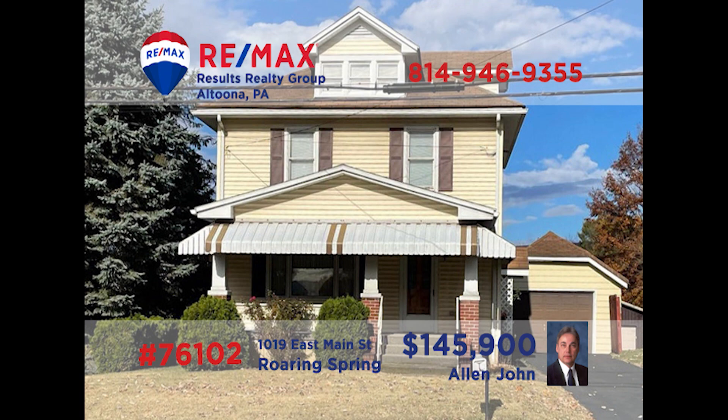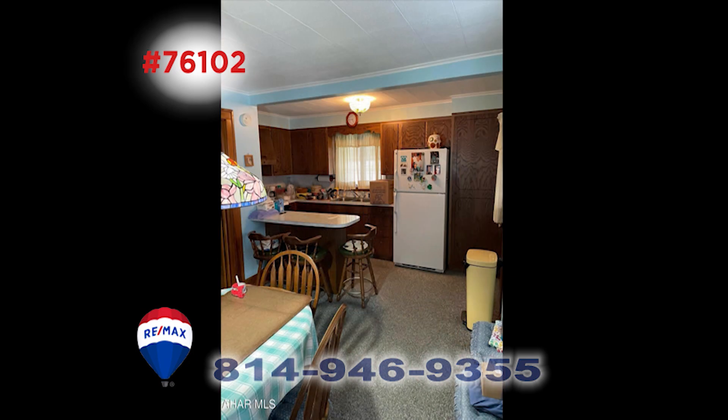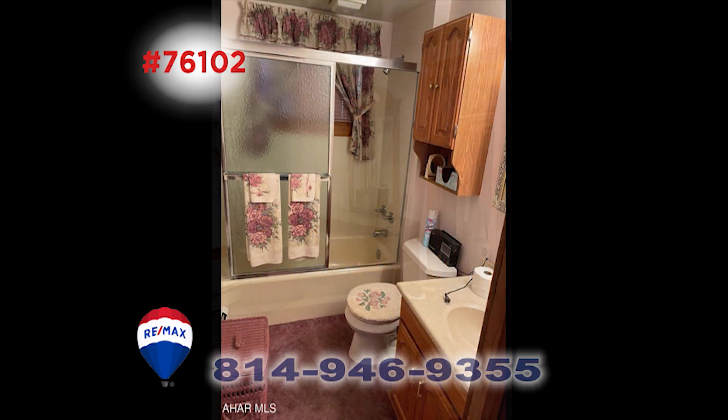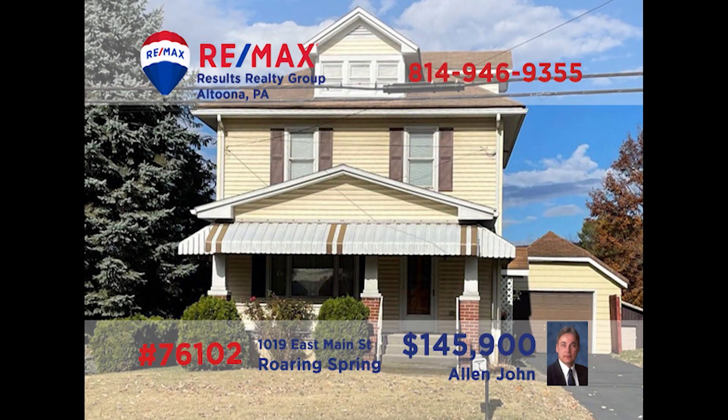Allen John would love to tell you all about this pretty Roaring Spring find. He can meet you in the living room to start your exclusive tour. The kitchen is ready for the holiday meal. This home offers three nice bedrooms and two baths combining beauty with convenience. Outside there's a nice backyard for playing or gardening. Call Allen today to schedule a time to stop by and take a look.